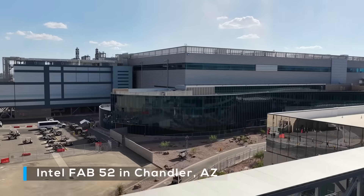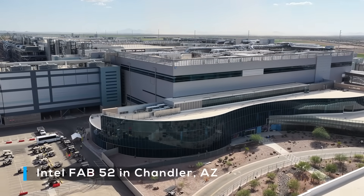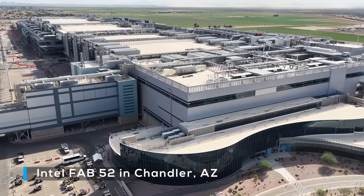Both Pantelake and Clearwater Forest are built on 18A, at least in part. To understand what that means for Intel, we first have to understand how these new chips work. As always, I've put chapters in the video description below, so you can skip to the parts that interest you the most.